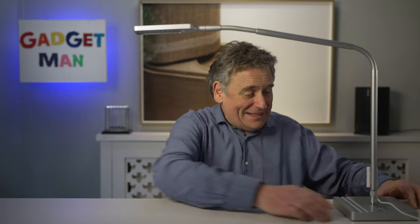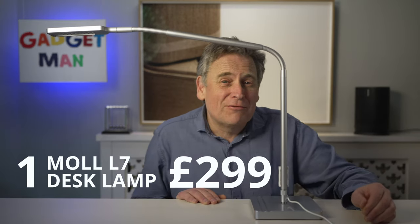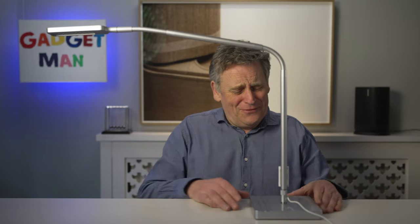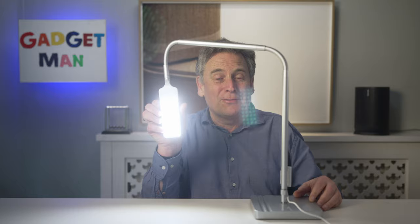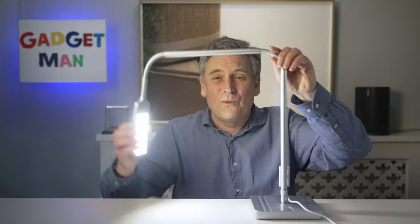I'm going to kick off with a gadgety desk light. This is the L7 from Moll, the same company that made my fabulous standing desk. Now, aesthetically, I'm not sure if this would have been my first choice — it looks a bit like a medical instrument for lighting parts of your body that shouldn't really be lit. But my God, it's practical. It's got a 10-watt LED light at the end of this infinitely adjustable gooseneck, which makes it very easy to position the light where you want it.